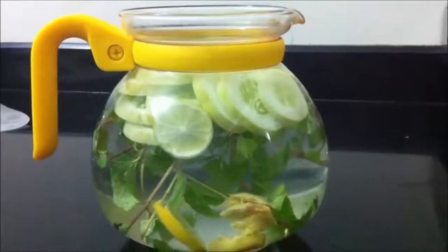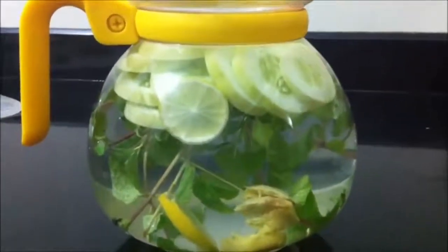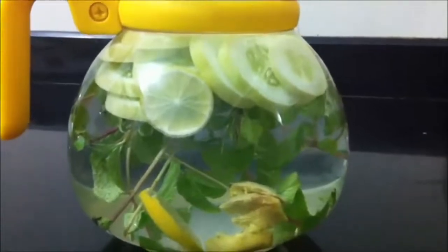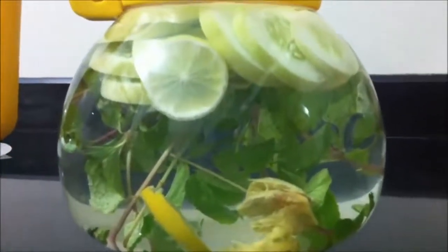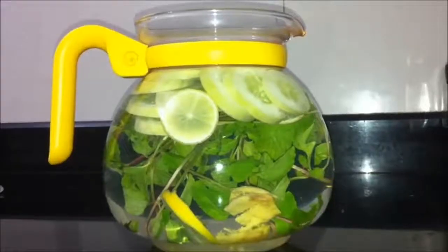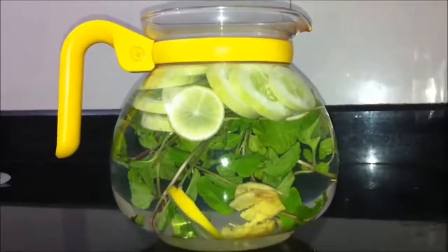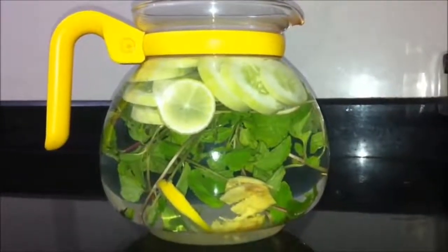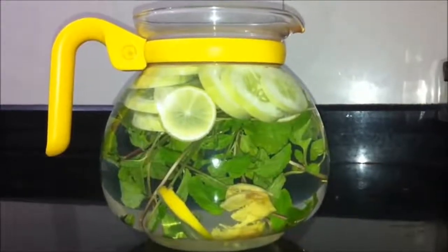Drinking lots of water is key to weight loss — staying hydrated and removing impurities from your body. If you're not a big water drinker, plain water can get boring, but if you add the right things they give it some flavor and help to detox your body. So this miraculous drink will not only keep you hydrated throughout the day but also detoxify your body and help you lose calories because of the beneficial properties of these ingredients.